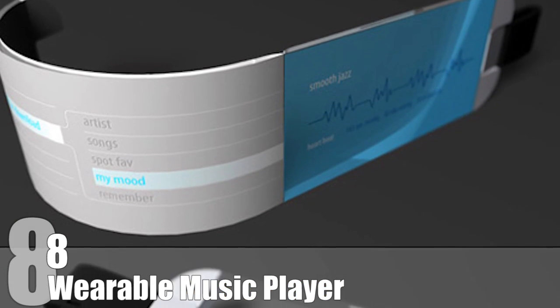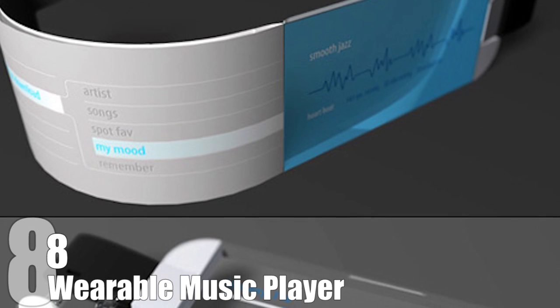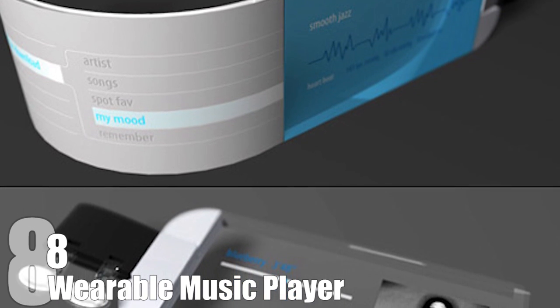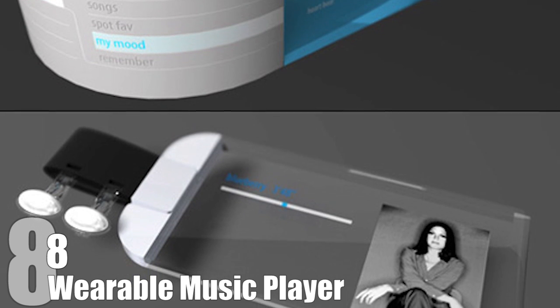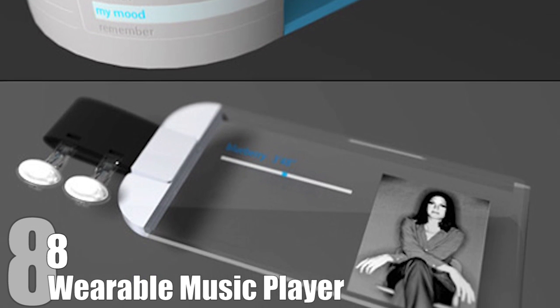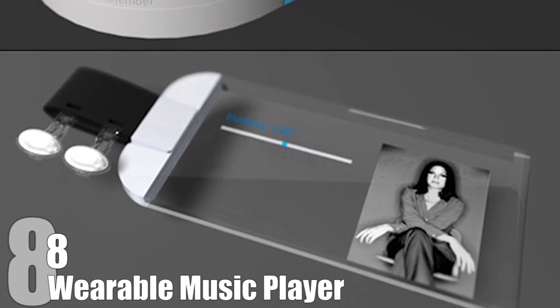Have you ever wished your life had background music, just like in the movies? This player's 'I'm a Movie Star' feature can detect your heartbeat and adjust the rhythm of a song to your own body, so that you have a dramatic chase scene when you jog, or a relaxing mood setter over a romantic candlelit dinner.